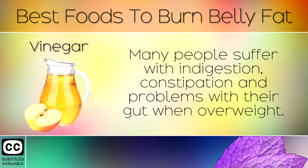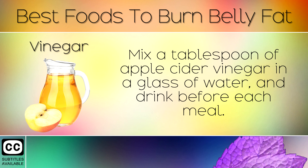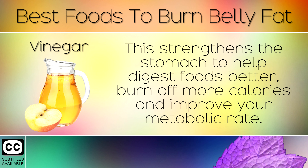3. Vinegar. Many people suffer with indigestion, constipation and problems with their gut when overweight. Mix a tablespoon of apple cider vinegar in a glass of water and drink this before each meal. This strengthens the stomach to help digest foods better, burn off more calories and improve your metabolic rate.